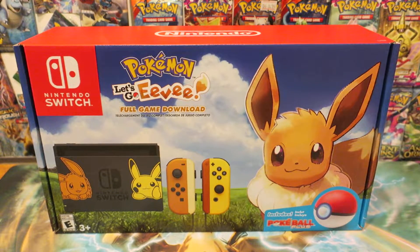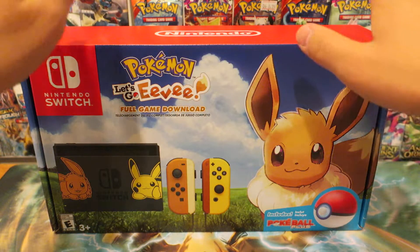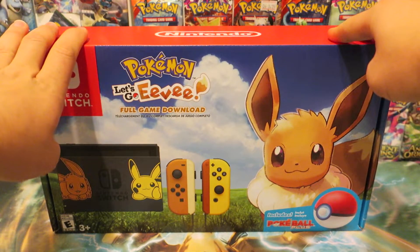Hello and welcome to Pokemon TCG Daily, a Nintendo Switch Pokemon Let's Go Eevee console opening. Fellow trainers, I hope you're having a fantastic day wherever you are and I'm so happy to be able to bring this extra special opening video.